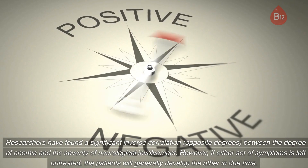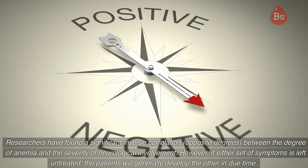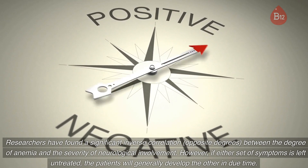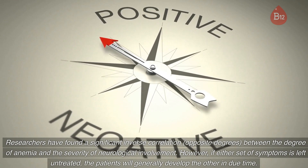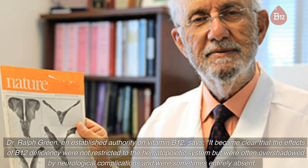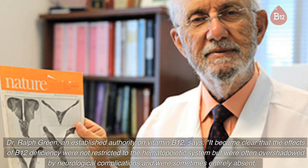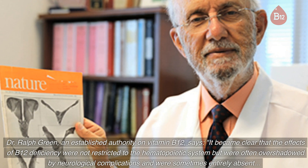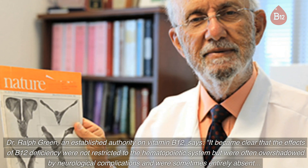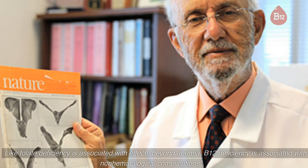Researchers have found a significant inverse correlation between the degree of anemia and the severity of neurological involvement. However, if either set of symptoms is left untreated, patients will generally develop the other in due time. Dr. Ralph Green, an established authority on vitamin B12, says it became clear that the effects of B12 deficiency were not restricted to the hematopoietic system but were often overshadowed by neurological complications and were sometimes entirely absent.